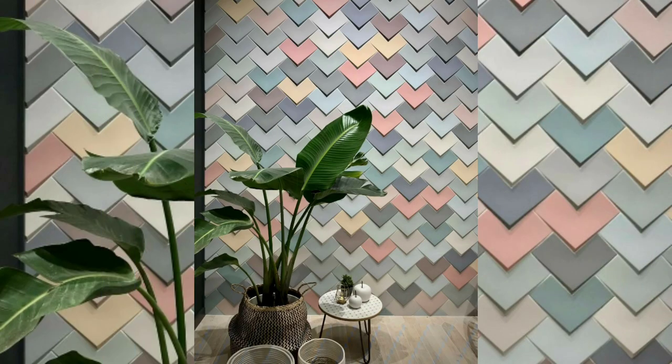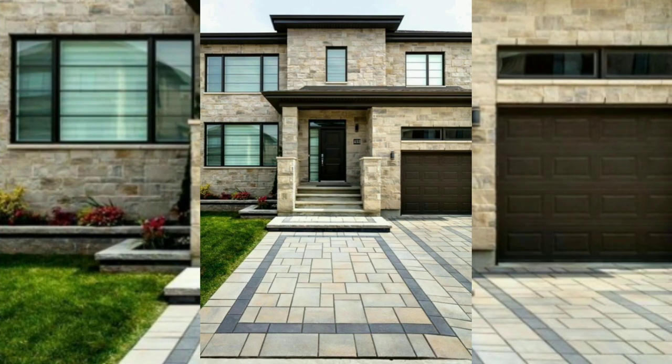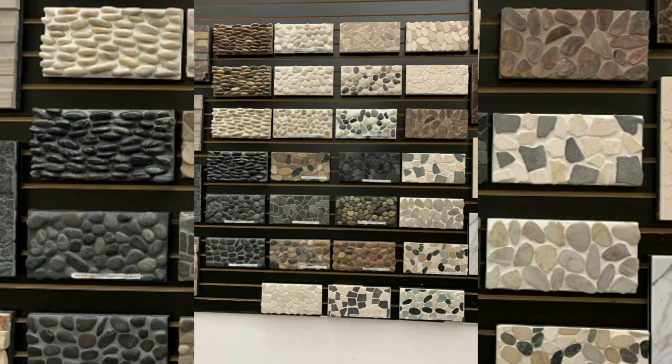Let's transform the exterior of your space into a true reflection of your unique taste and style. I hope you guys liked this video. If you liked this video, please like, share, and subscribe to our YouTube channel. Thank you guys.